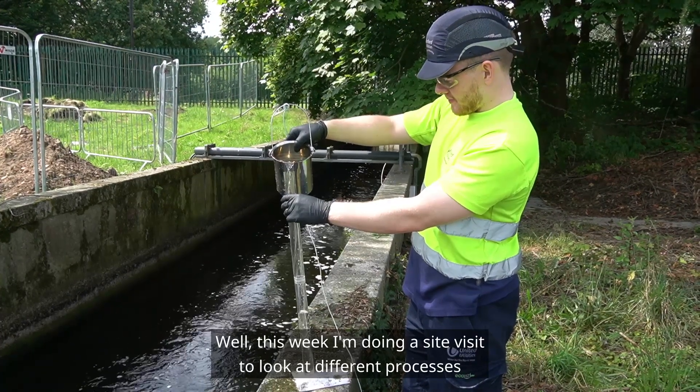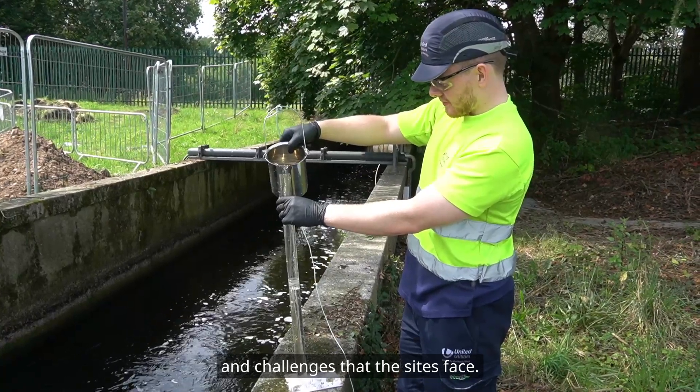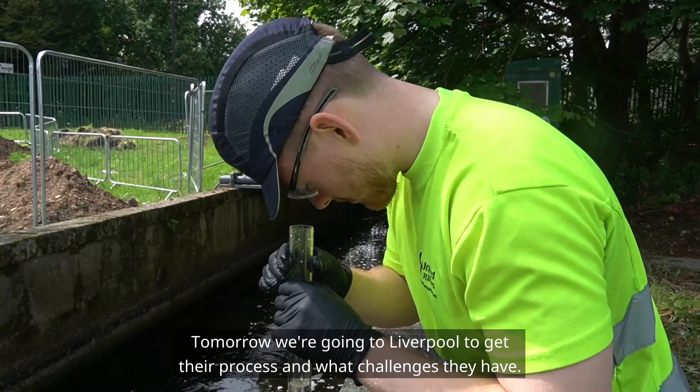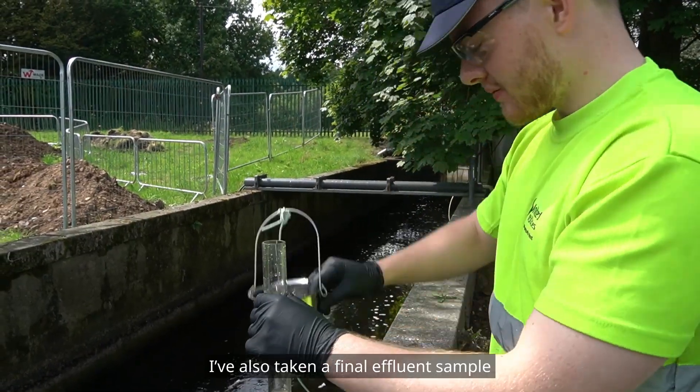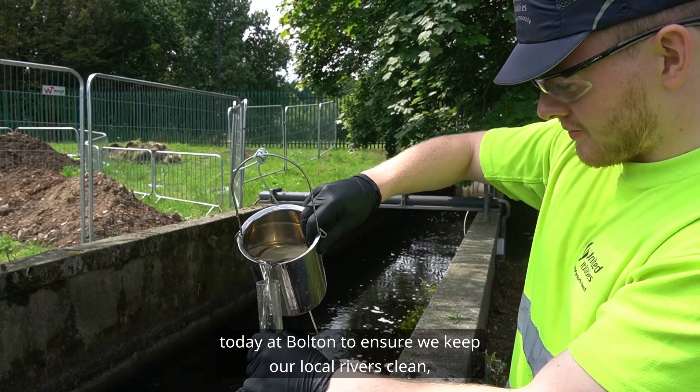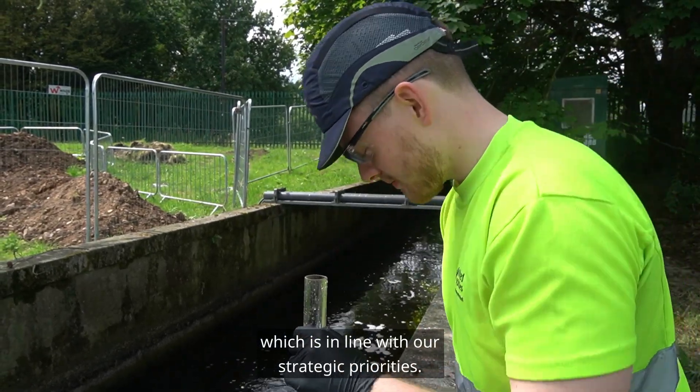This week I'm doing site visits to look at different processes and challenges that the sites face — like tomorrow we're going to Liverpool to look at their processes and what challenges they have. I've also taken part in efforts today at Bolton to ensure we keep our local rivers clean, which is in line with our strategic priorities.